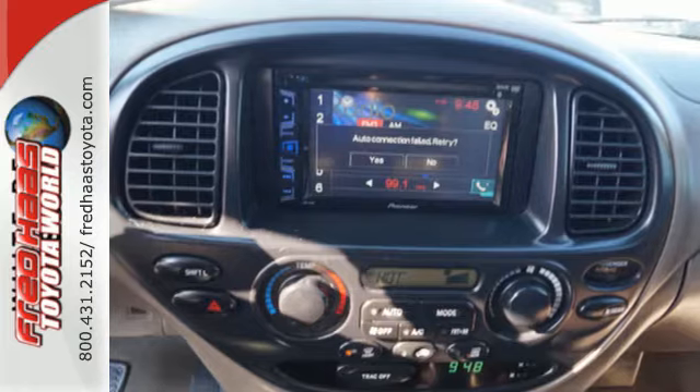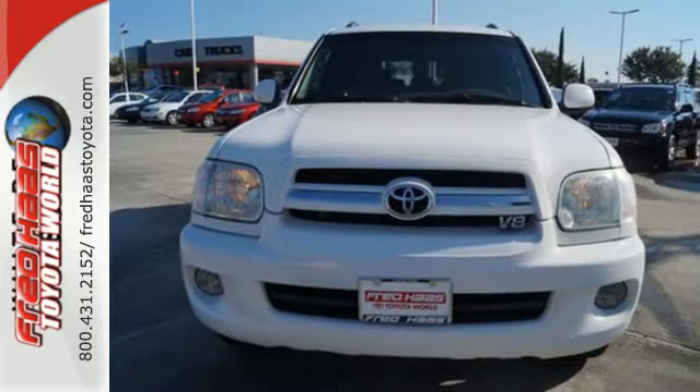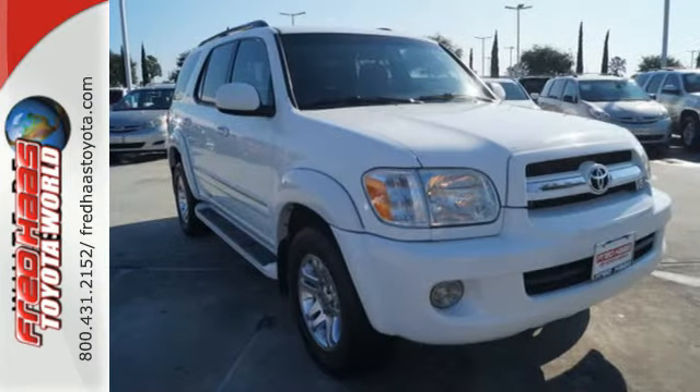Massive capability, expansive accommodations, sublime luxury, and Toyota quality combined to make this Sequoia an outstanding choice. See it for yourself today.